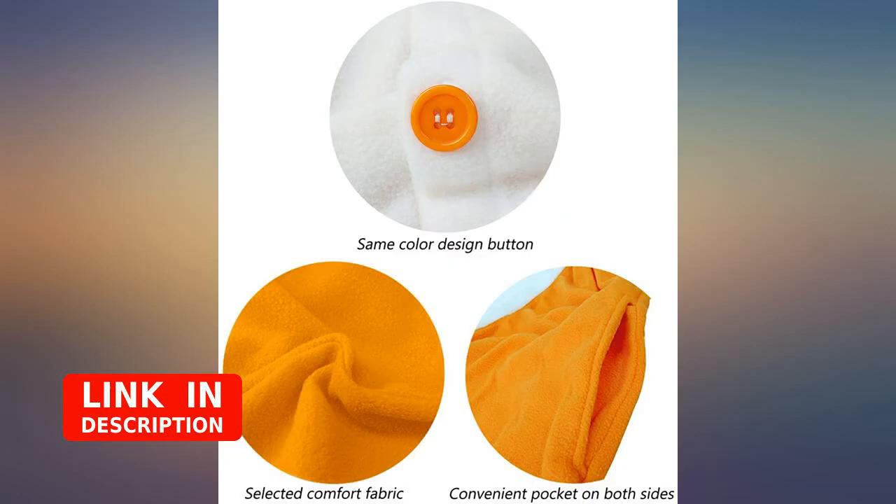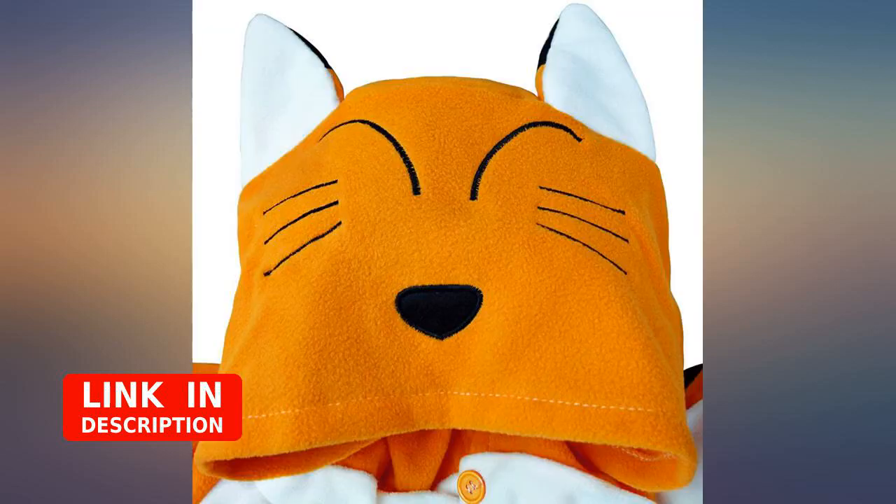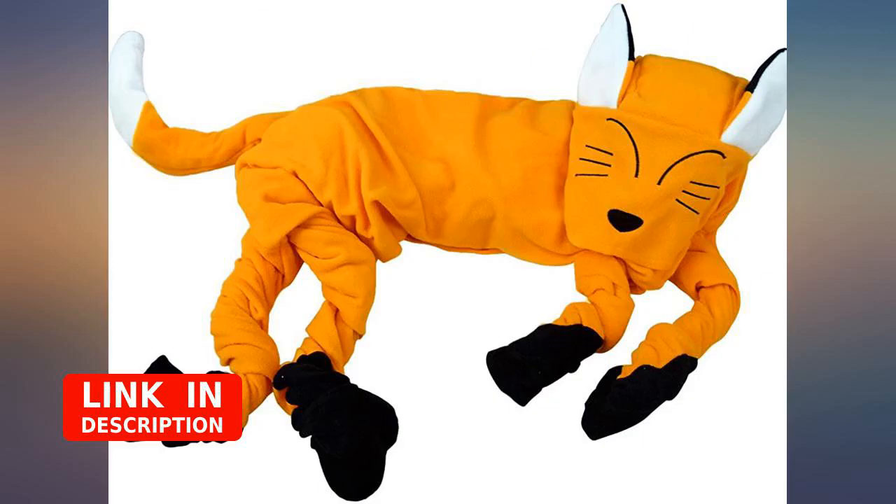Looks true to the photograph. Best gift ever. Just wish it was a zipper instead of buttons — it's easy to lose those buttons if you like your onesie big and comfy like I do.